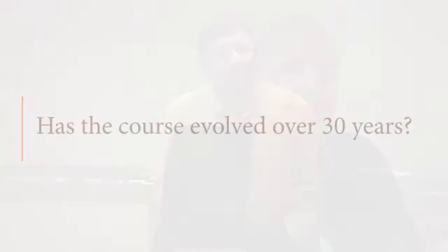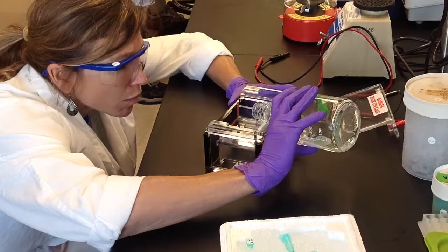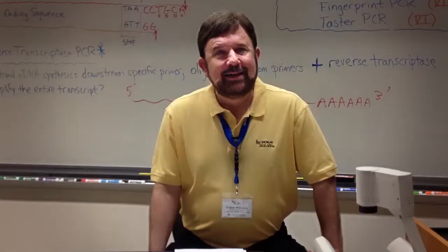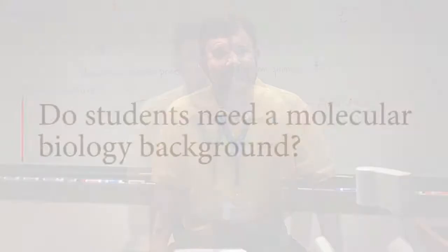We've successfully graduated over 4,000 students over the past 29 years. The course curriculum since 1986 has evolved tremendously — almost nothing is the same as it was then. There have been a lot of advances like the polymerase chain reaction, which have completely revolutionized what we do in the course. Things like next-gen sequencing are completely new, of course.